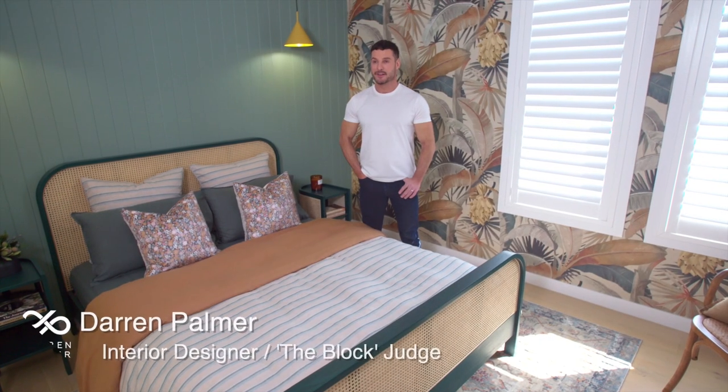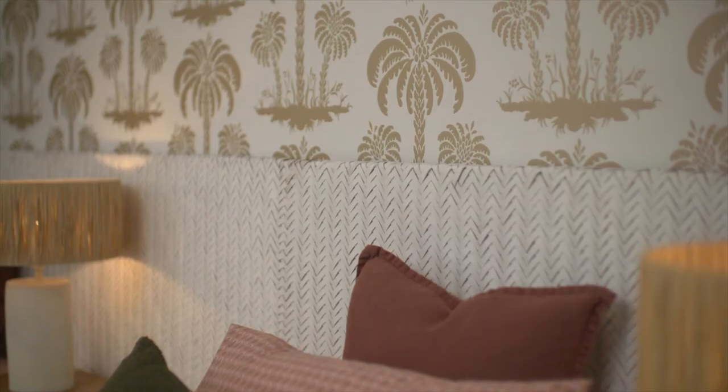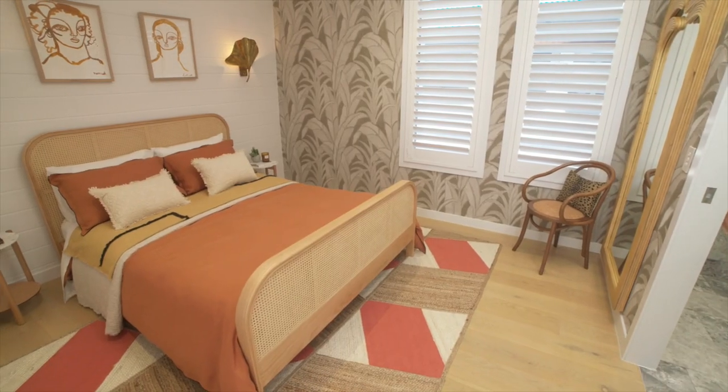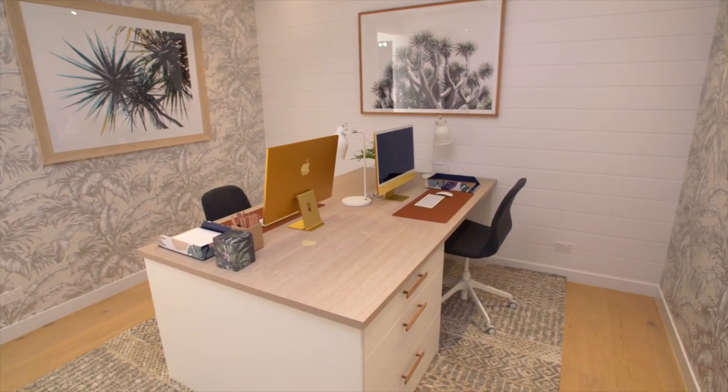I'm a big fan of paint but I also love wallpaper. You can change the pattern, colour and texture of a space, and you can create different moods in different rooms throughout a home.